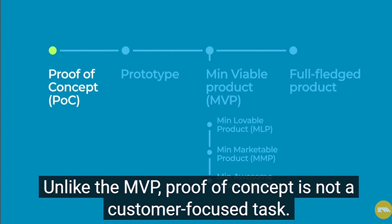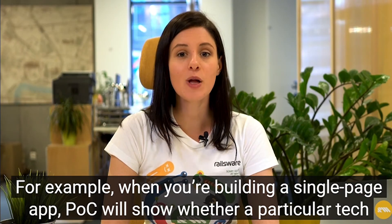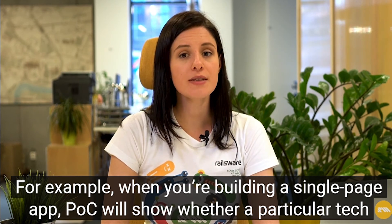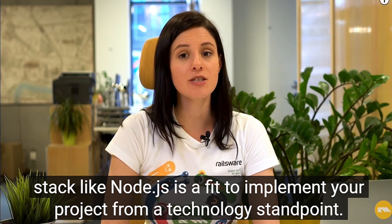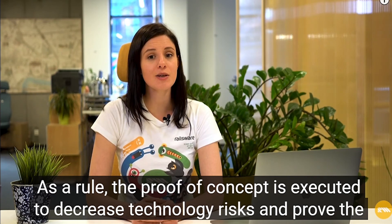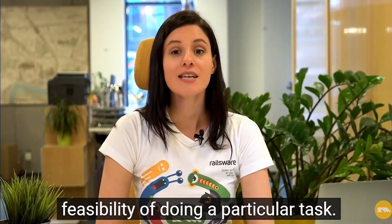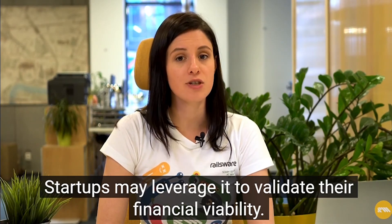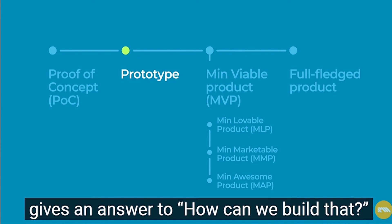Unlike the MVP, proof of concept is not a customer-focused task. It is an exercise or a test of some idea or assumption. For example, when you're building a single-page app, proof of concept will show whether a particular tech stack like Node.js is a fit to implement your project from a technology standpoint. As a rule, the proof of concept is executed to decrease technology risks and prove the feasibility of doing a particular task. Startups may leverage it to validate their financial viability. The proof of concept answers the question: can we build that? And the prototype gives an answer to: how can we build that?